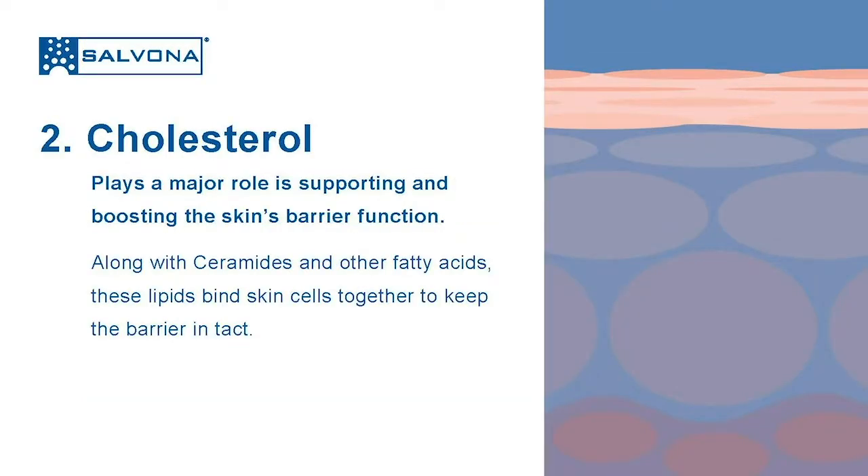Two: cholesterol. Cholesterol plays a major role in supporting and boosting skin barrier functions. While ceramides represent about 50% of the skin lipid layer, cholesterol usually represents about 25% of the lipids in this layer, and other fatty acids make up another 10 to 15%. Collectively, these lipids bind skin cells together as a glue that keeps the barrier intact.